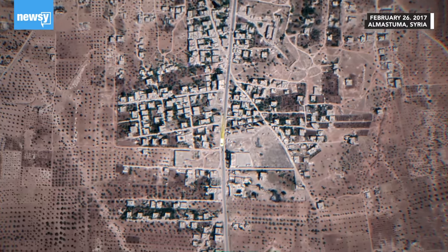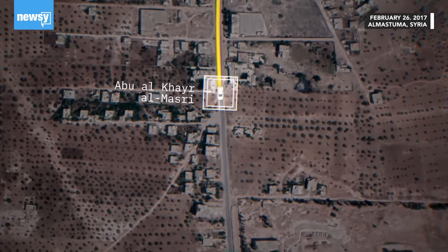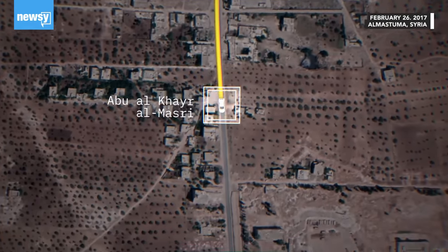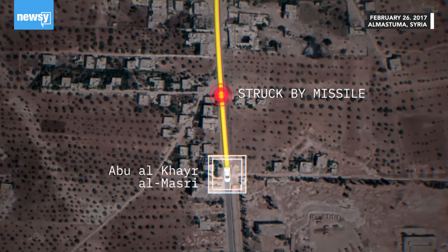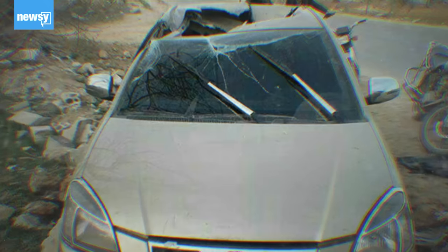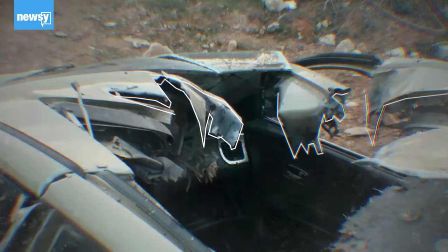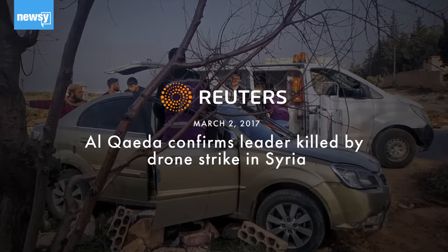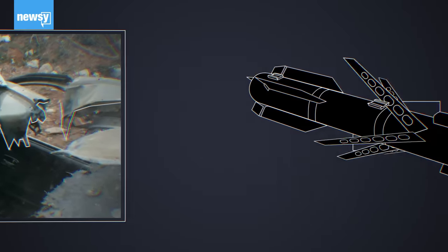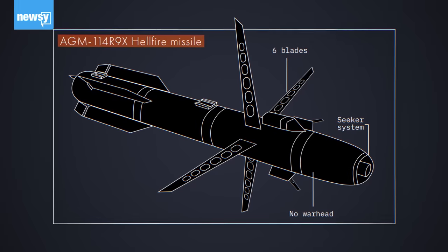On a late February morning in 2017, an al-Qaeda deputy leader was traveling through a small village in Syria's Idlib province. Suddenly, his car was hit with a drone strike, but there was no explosion. Instead, the roof of the vehicle was caved in, with parts of it sheared like a razor blade went through it. The strike was a success, killing the deputy leader. No one knew it at the time, but this was a hallmark of a new weapon being used by the U.S., the AGM-114R9X Hellfire missile.